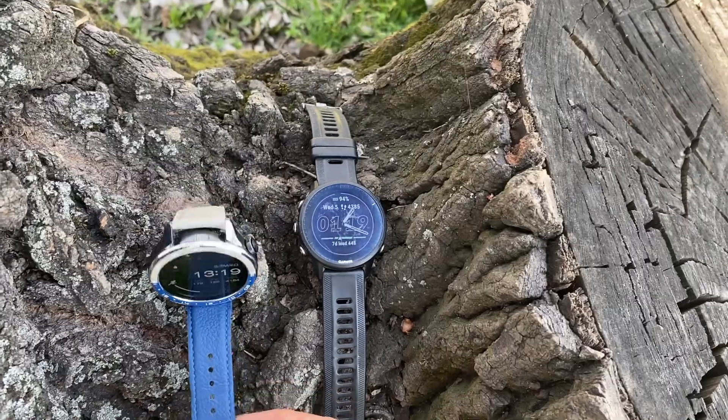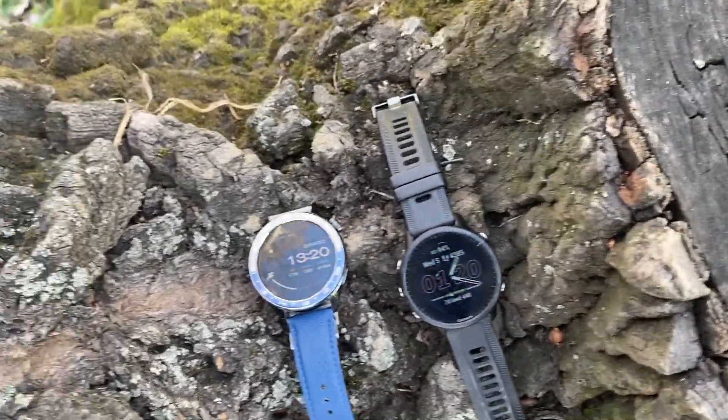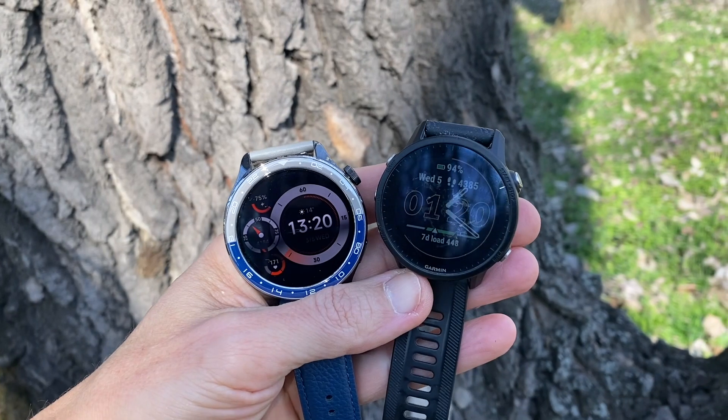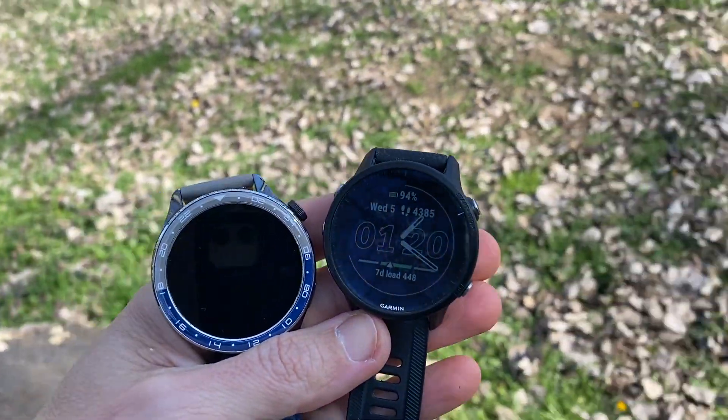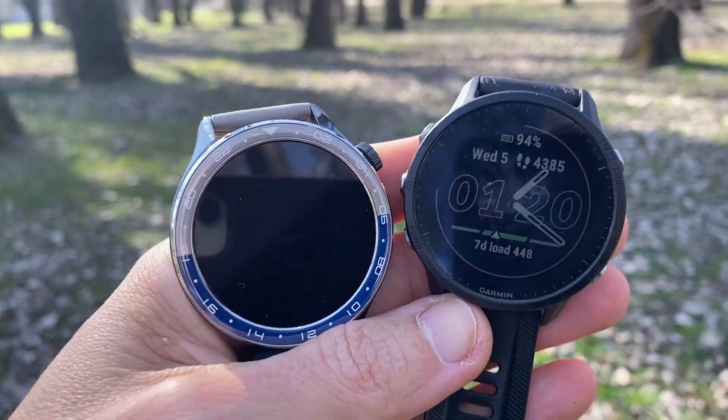When we get to the heart rate monitor, that's where the picture gets a bit more complex. Heart rate tracking was reliable for easy and mid effort runs, matching up very well against the Garmin. However, at very high intensity, accuracy starts to slip.